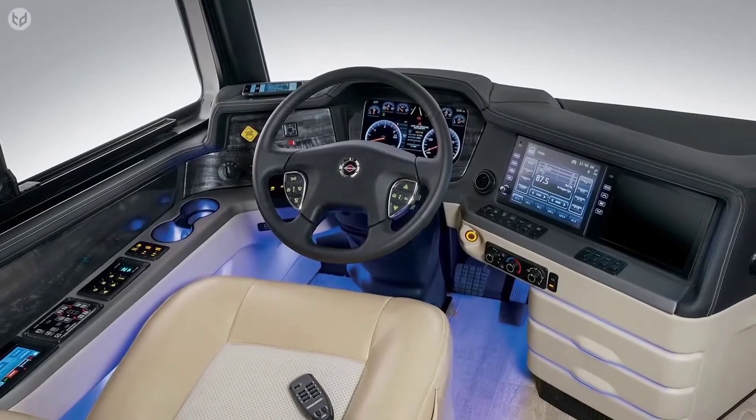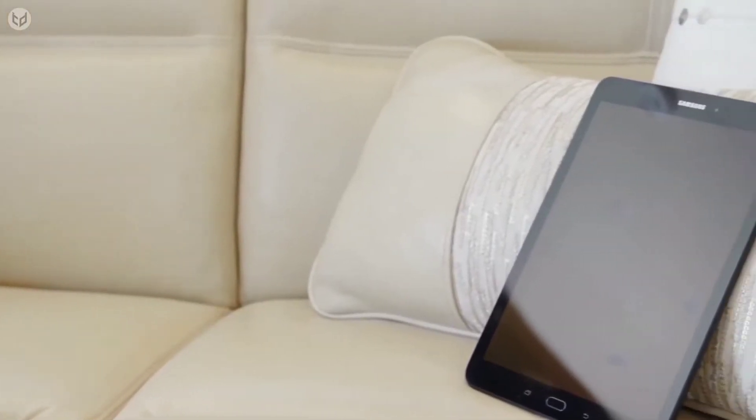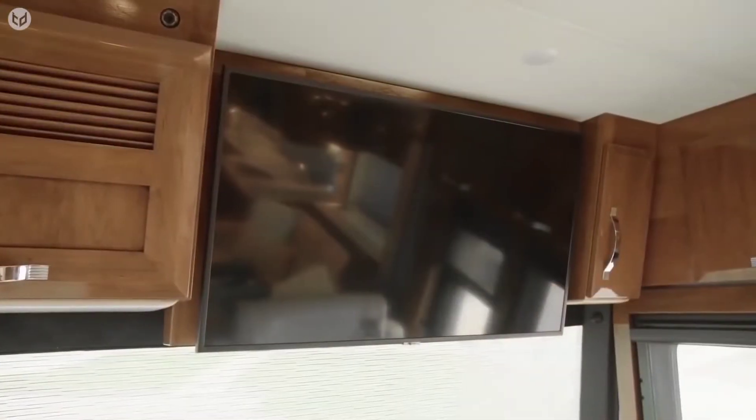Inside, the driver's throne is made of heated and cooled ultra-leather. The captain can adjust the lights, electronics, shades, and more using a Samsung tablet. They can also play their favorite music with clarity through the Harman Infinity audio system.